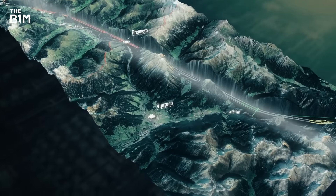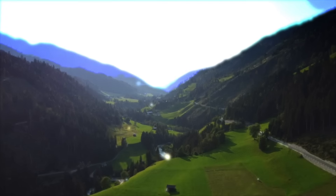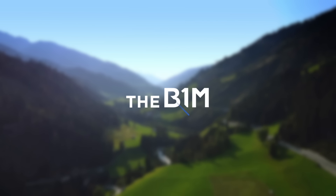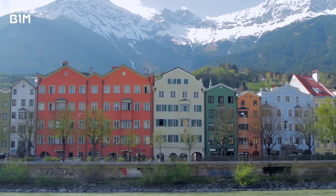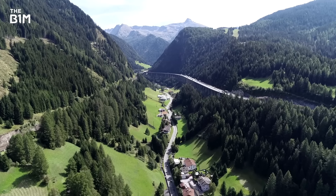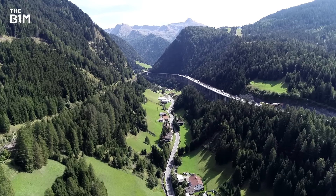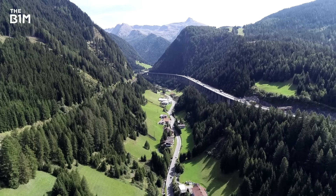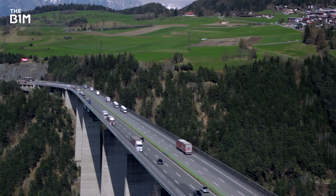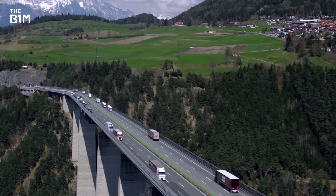It's an astounding feat of construction that will better connect a continent. Believe it or not, this picturesque valley is actually one of the most important links between Northern and Southern Europe. Sitting 1,371 metres above sea level, the Brenner Pass is the lowest passage through the Alps and can be used all year round.